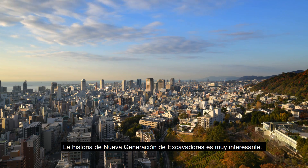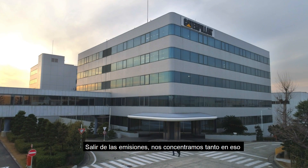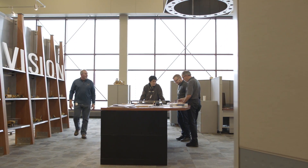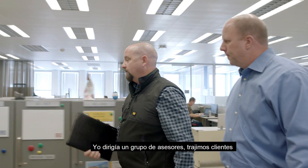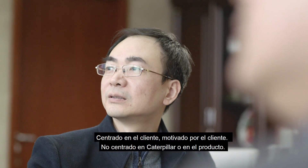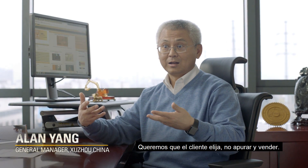The journey to the Next Generation Excavator is a very interesting one. Coming out of the emissions focus, we've been so focused on that one area, and suddenly the slate was clean. That journey started and we got people internal, external from five continents. I lead a customer advisory group where we bring customers in and share face-to-face what their needs are in their daily roles and how we can bring that back into our products. Customer-focused, customer-driven, not category-focused, product-driven. We want customers to select, not just push and sell our product.